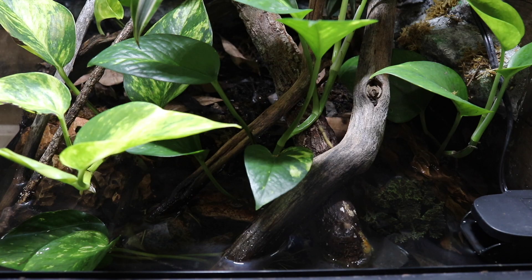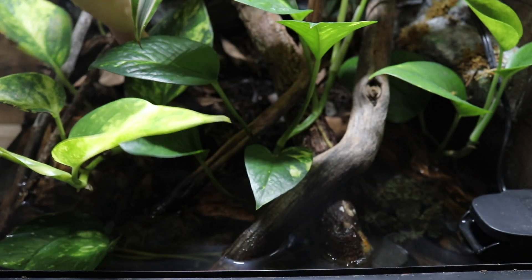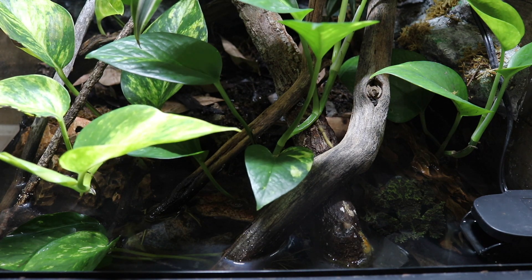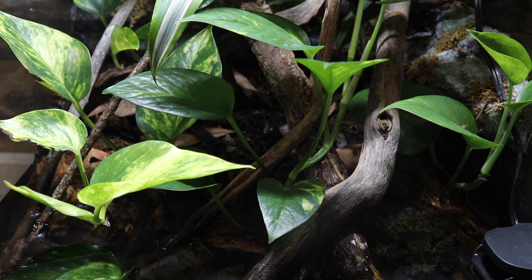As you can probably tell by looking at the setup, Vietnamese mossy frogs are a semi-aquatic species. The front of Bert's enclosure is all a water section, and the back behind all the plants and branches is a land area. He also has tons of plants, branches, and a background he can climb onto. I've been debating getting rid of the land portion altogether and just having a big water section, since Bert spends the majority of his time either in the water or crawling around on the branches — I have never once seen him on the land portion.